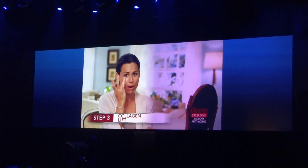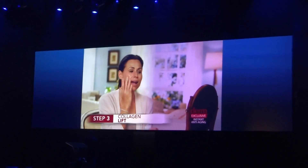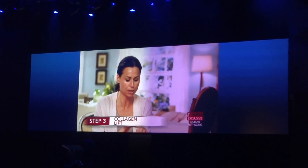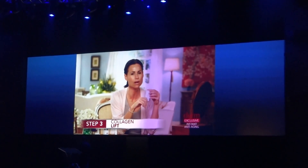I literally cover my face in this product. It's an eye cream as well — I don't use a separate eye cream anymore, and I love that. I love the fact that it is one less step in my beauty regime. It's really miraculous and really beautiful.